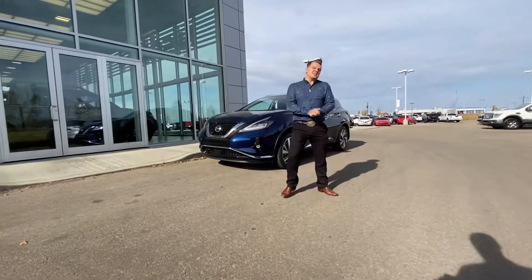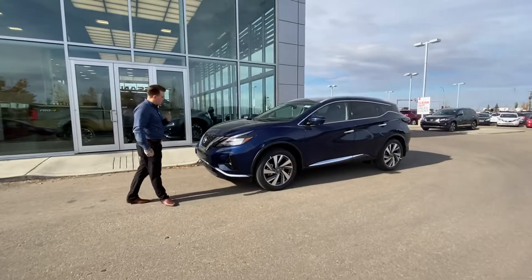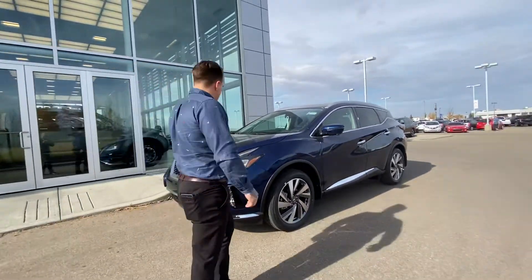Good afternoon Brittany and Joshua. Chris here from LA Nissan — I just wanted to follow up that phone call with a video of this deep blue Murano SL. As you can see, it's absolutely gorgeous in this color.